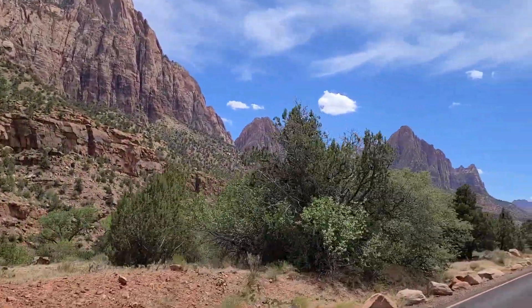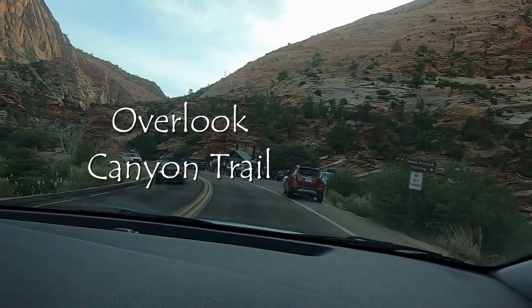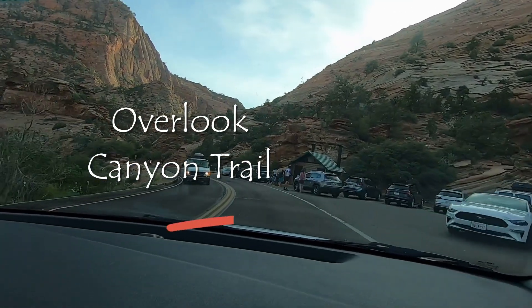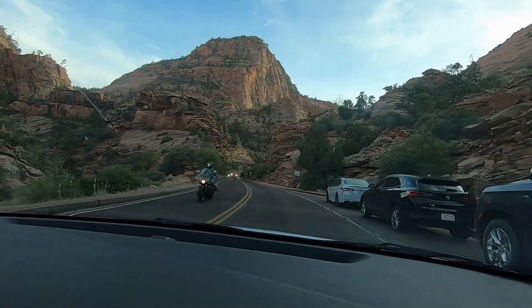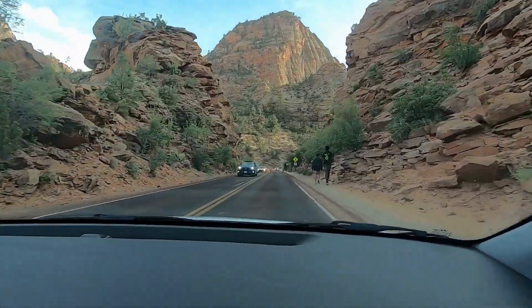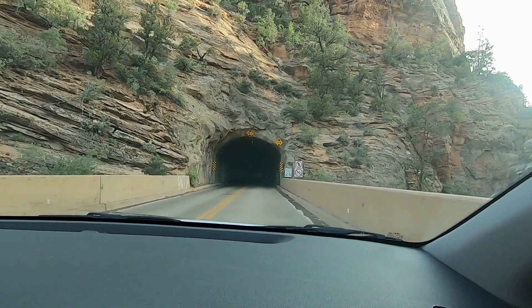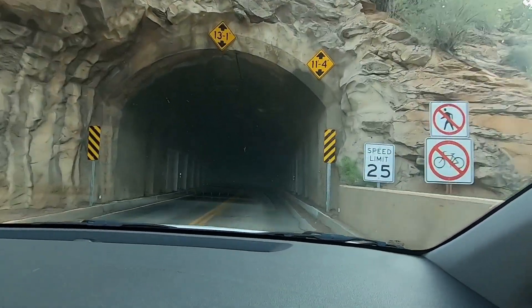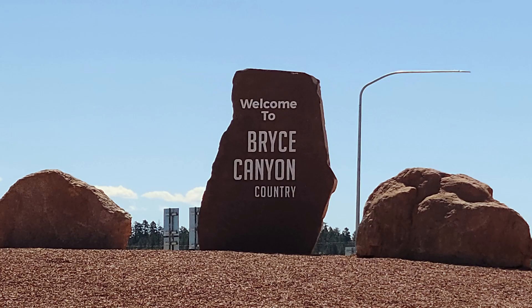We've left Zion, returned our gear, and we're heading to Bryce Canyon. This is about a three-hour drive, and you actually take the scenic route through Zion, which is really pretty, so you don't even need to have done it the day before. You'll take a little drive through the tunnel — it's really beautiful up here — and then make your way to the hotel just outside of Bryce Canyon.